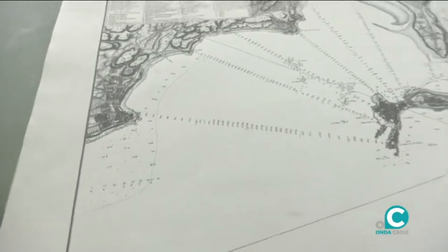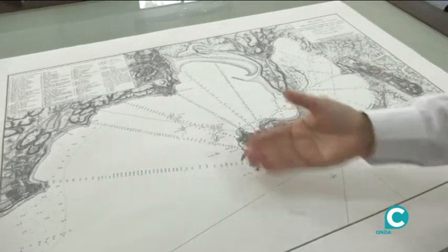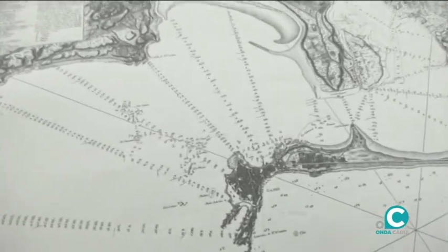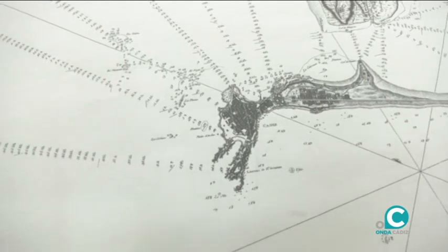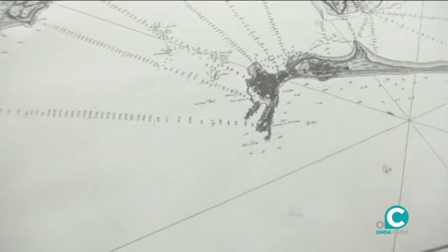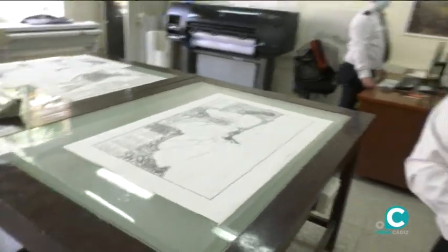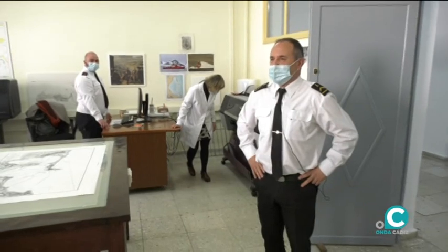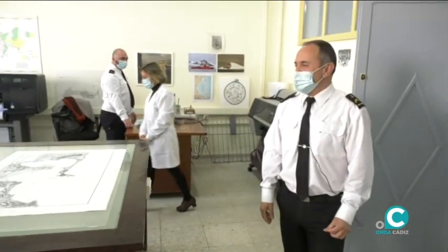Lo que son los numeritos, son todo profundidad, y la letra que va al lado es el tipo de fondo que hay: arena, fango, cascajo, dependiendo... Ahora hay unas publicaciones ahí. ¿Qué tipo de simbología? Todo esto es simbología para el navegante, a nivel internacional, para que todo el mundo la entienda. Es un alfabeto internacional, un código comprensible para el navegante.